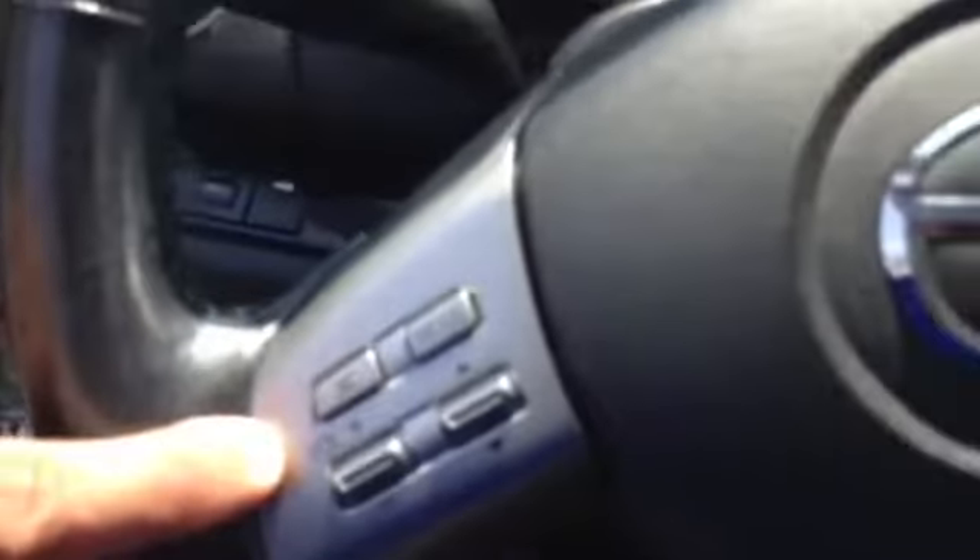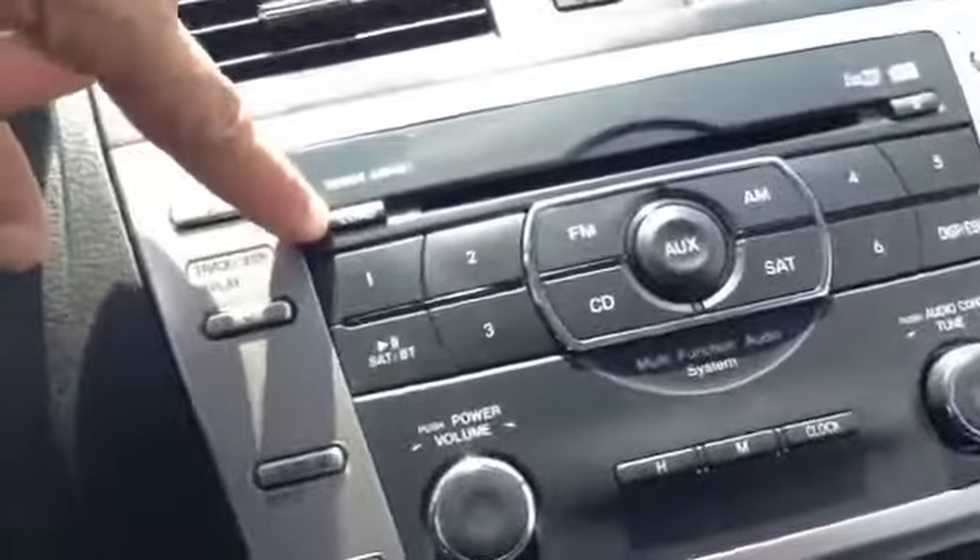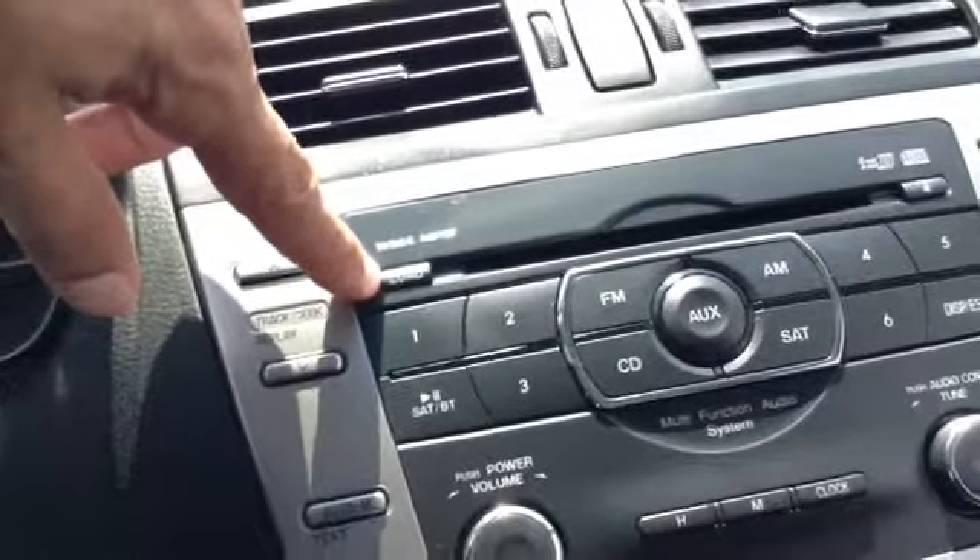Driver side, you have your power seat with lumbar, integrated airbags, side airbags, power windows, power locks, traction control, information center, trunk, radio controls, cruise control. Keyless entry, AC, and this one has the load button so it's a 6 CD changer.